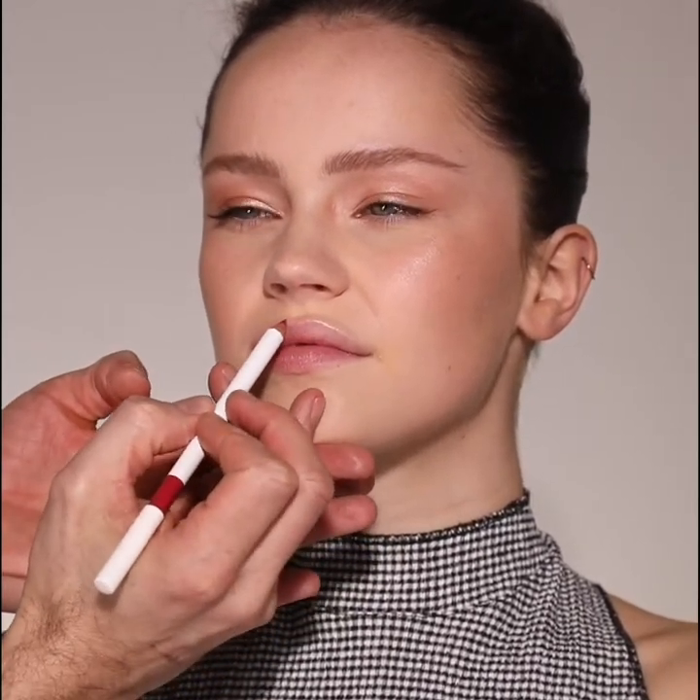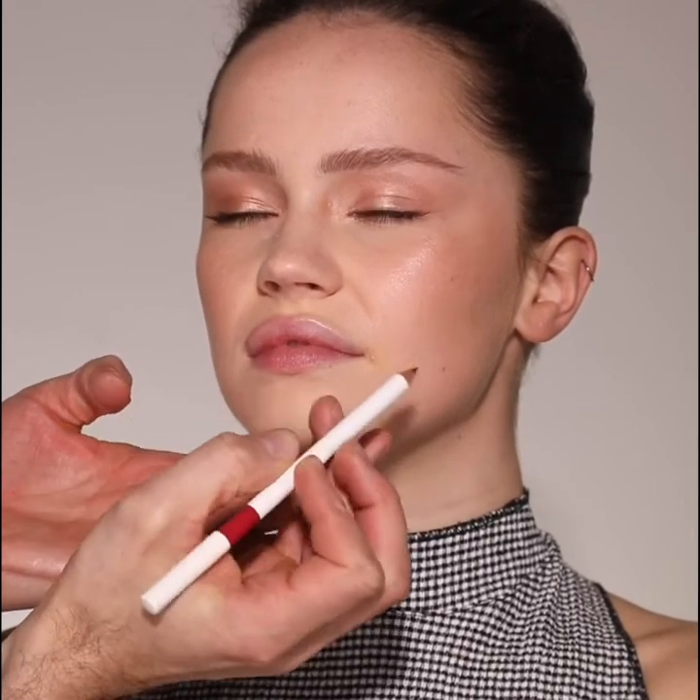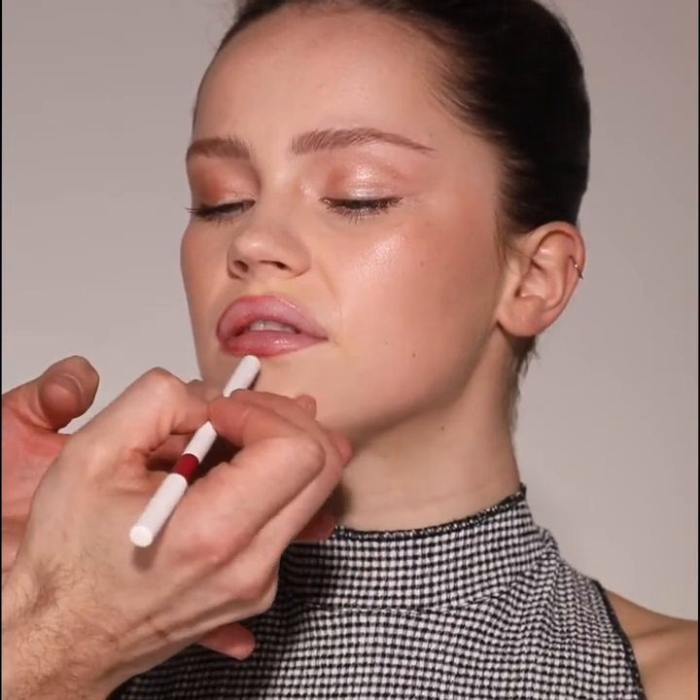Now let's move on to the ultimate red lip, starting with lip pencil in rouge. Personally I like to start with the cupid's bow as I find it adds balance to the lip. Using light feathering strokes, define the outer edge of your lip line both top and bottom. Feel free to add a little bit of pencil onto the body of your lip to add a base.